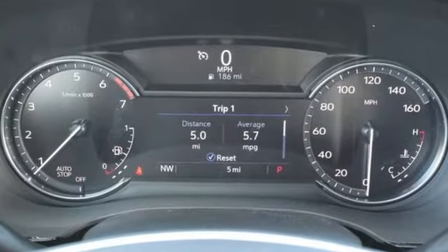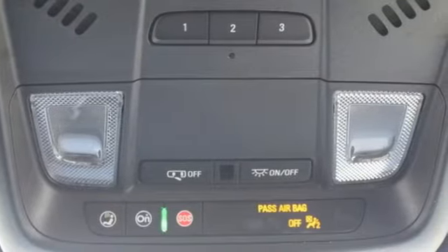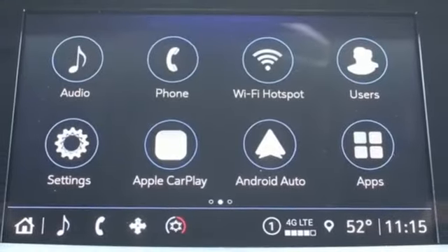Intercooled turbo inline four-cylinder engine. Gas pressurized shocks. Streaming audio. Wi-Fi hotspot. Dual zone climate control.